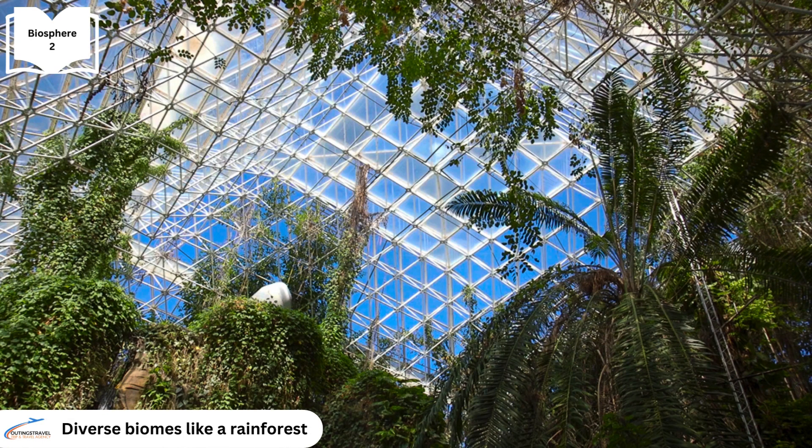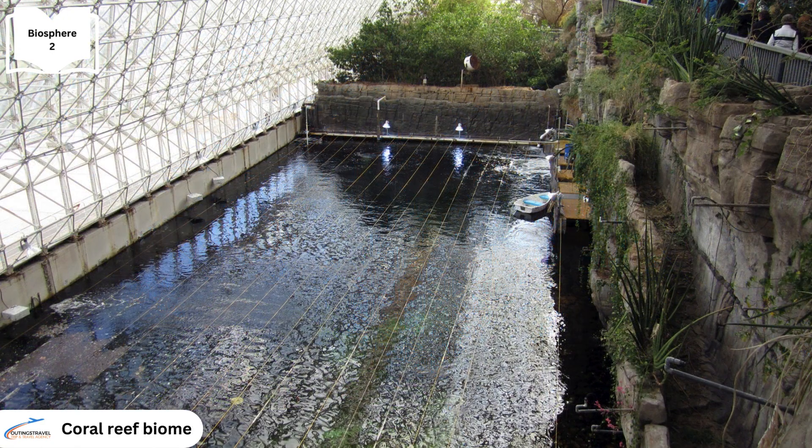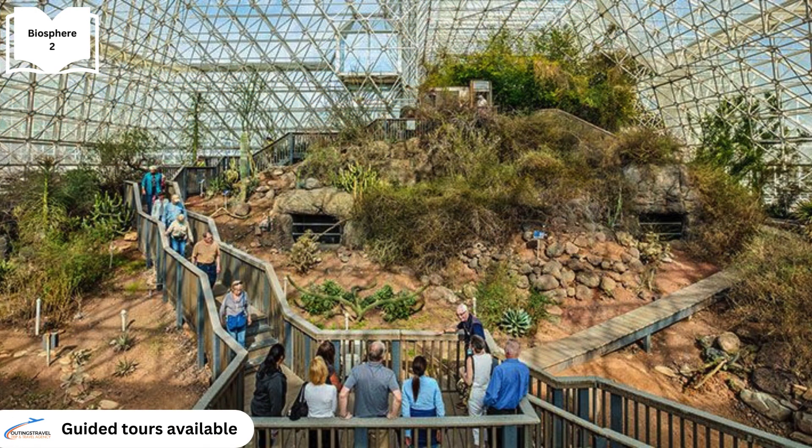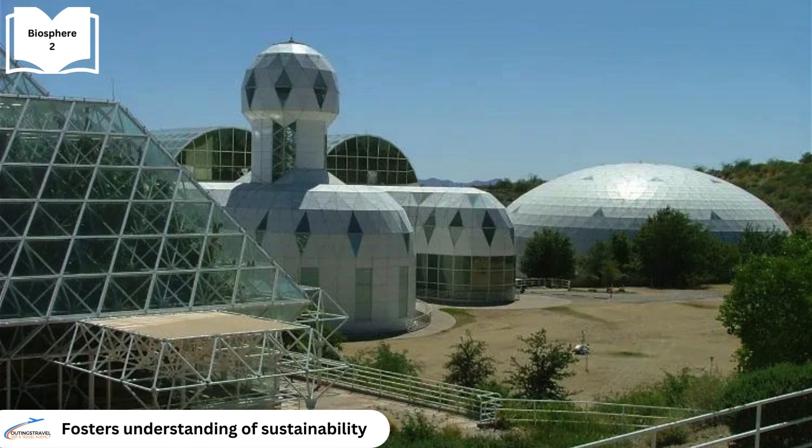A rainforest complete with misting systems, an ocean biome with coral reefs and wave machines, mangrove wetlands, a savannah and a desert area with cacti. Open to the public, guided tours provide insights into ongoing research projects, fostering understanding of sustainable environments and human habitation.